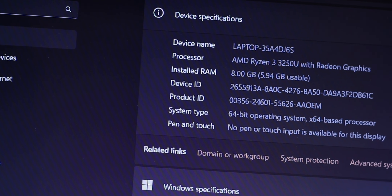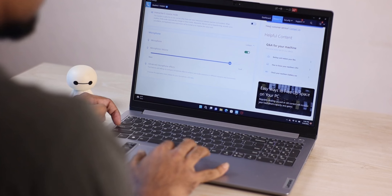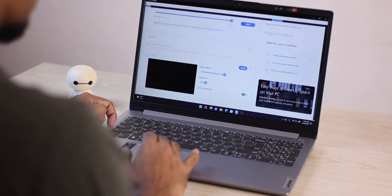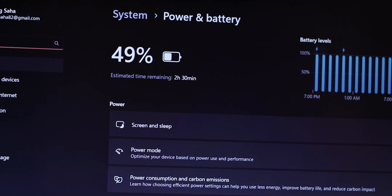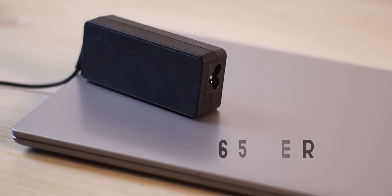On the software side, the laptop comes with Windows 11 Home Edition. Regarding battery, the laptop is implemented with a 35Wh battery, with backup of around 4 hours. The charger is included. Overall, the battery life is limited for a modern laptop.